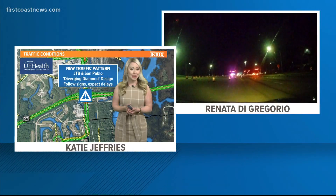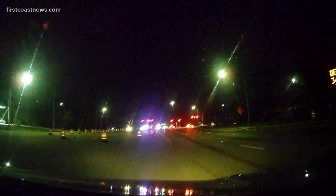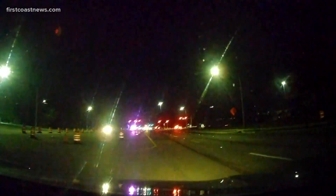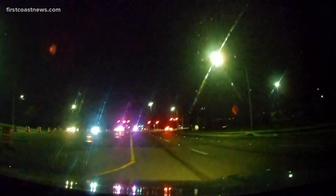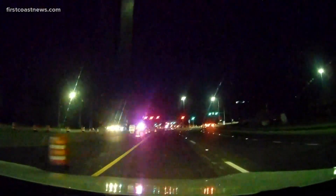Our Renata Di Gregorio is out there driving through it to give you a nice view of how it's going to work. Good morning, Katie. We're seeing a little bit more traffic now that people are waking up and getting to work, but we're about to drive through it here.